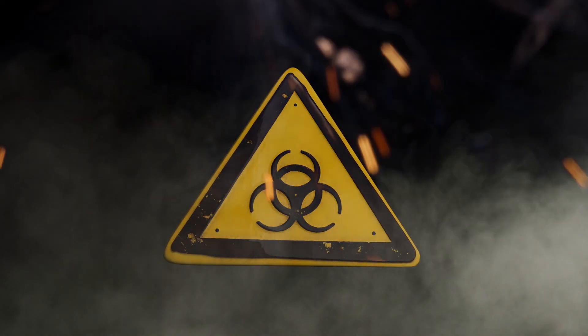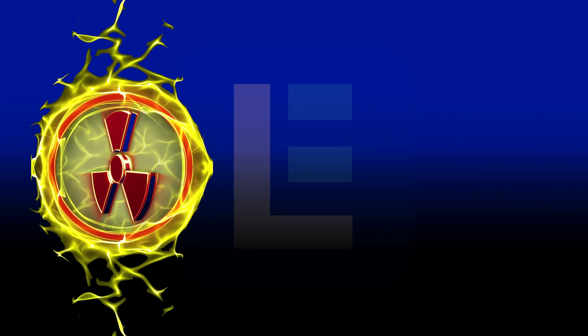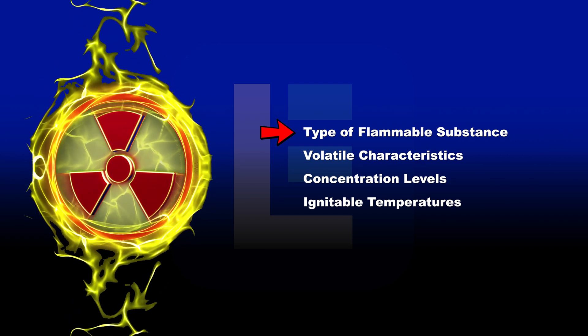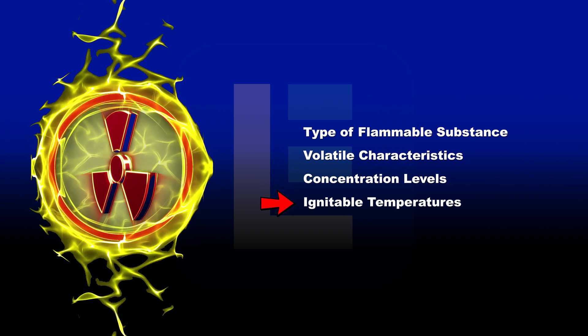Explosion proof units are typically found in industrial work sites that host flammable substances. In the US, explosion proof classifications are based on the type of flammable substance present at the location, volatile characteristics, concentration levels, and ignitable temperatures.